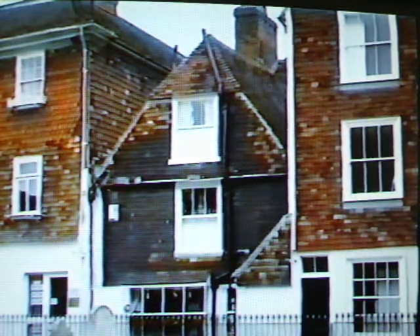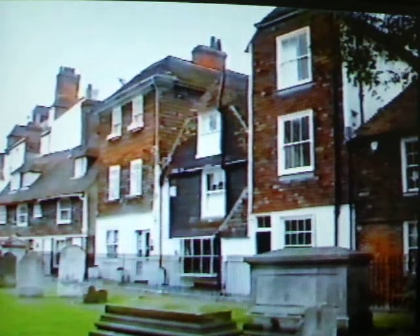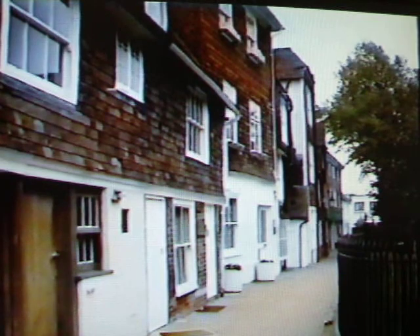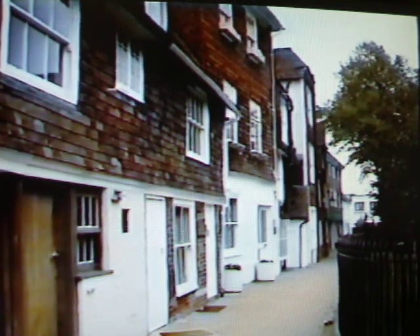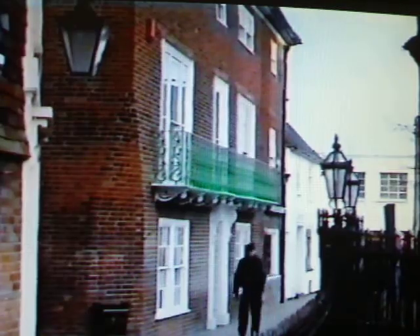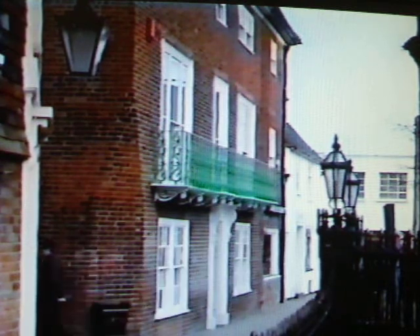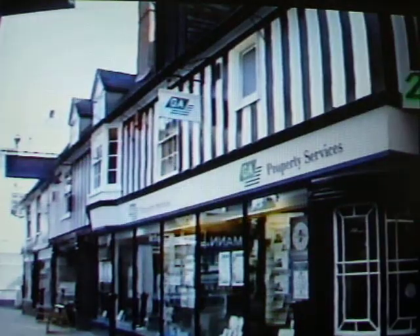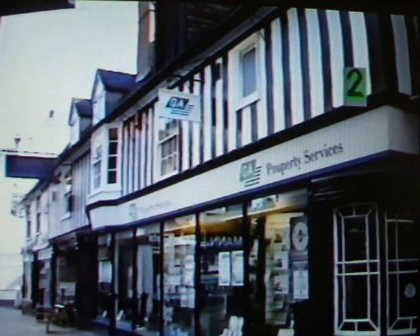The fronts of these former cottages have been rebuilt during various periods as shops facing the high street. Reversing the trends we have just seen, these later Victorian modifications face the churchyard, while from the high street they can be seen to be one building, originally an inn dating from about 1500. Some of the original timber construction is visible inside.